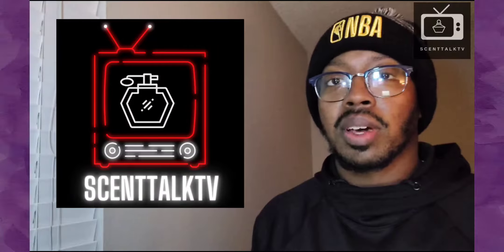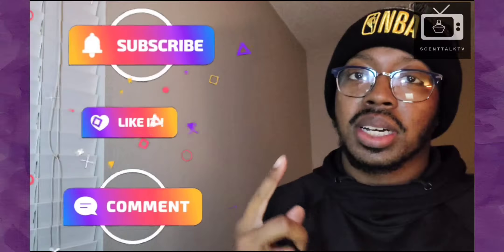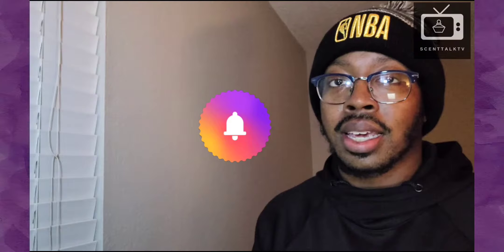What's up everybody? It's your boy Trayvon here with Scent Talk TV. Thank you so much for joining me here today. And as always, like, comment, share, and subscribe. Make sure you hit that notification bell so you don't miss anything. I really do appreciate all the love and support that you guys give. Leave your comments down below with your concerns, your experiences, and any questions you need to ask. I'll be happy to answer those. My subscribers, thank you so much for subscribing. You are great.